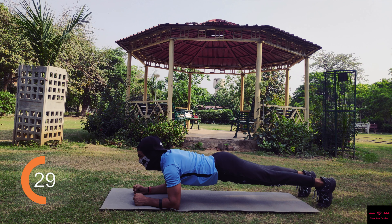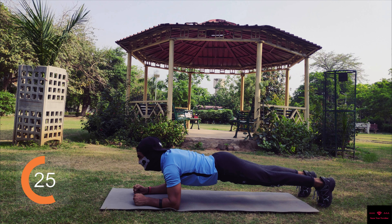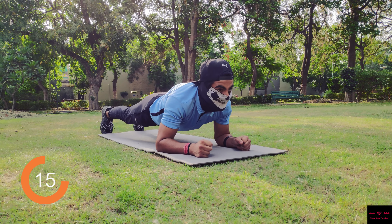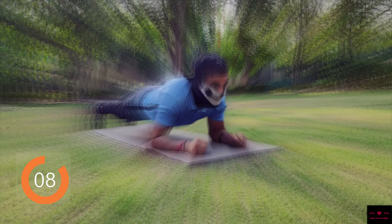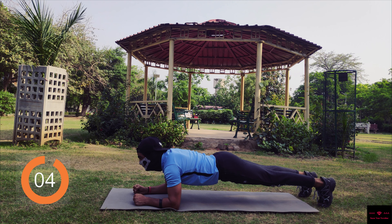By doing this, keep a few things in mind: first, your face should be facing forward; next, you should tighten up your core and glutes so that your posture is right and you can target your pelvic muscles. You can increase or decrease the time limit according to your strength, but try to do at least 30 seconds in a set.